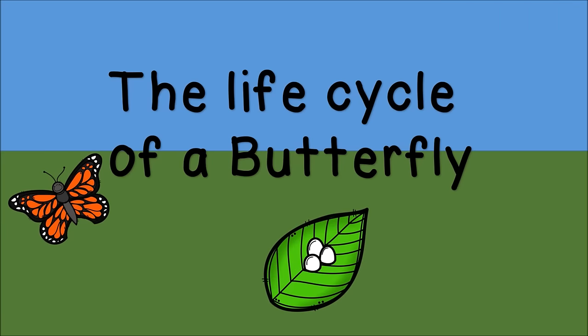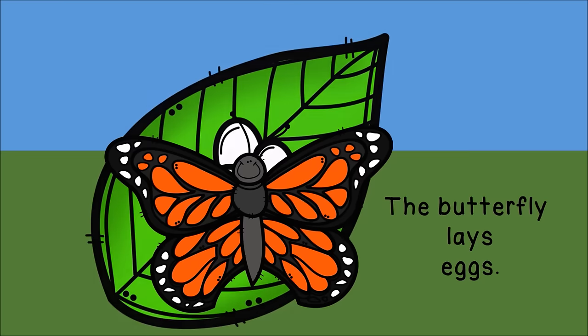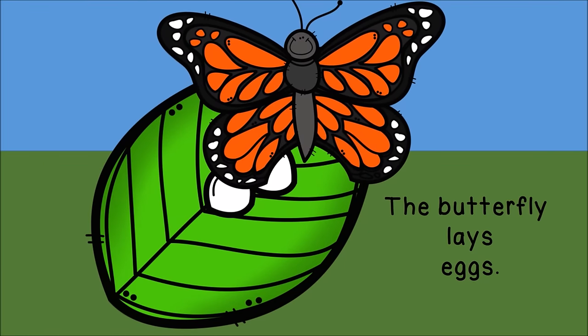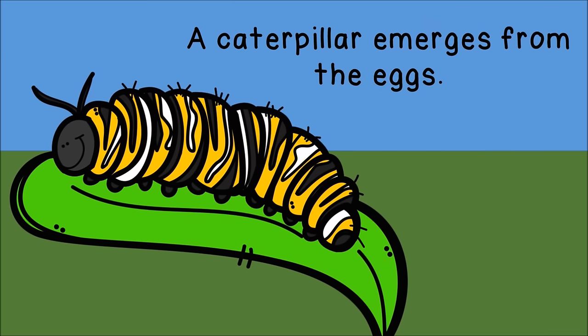The Life Cycle of a Butterfly. The butterfly lays its eggs. A caterpillar emerges from the eggs.